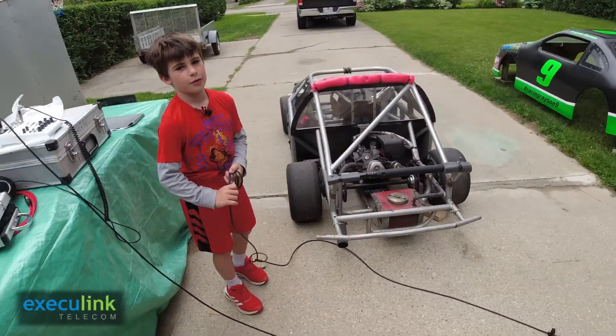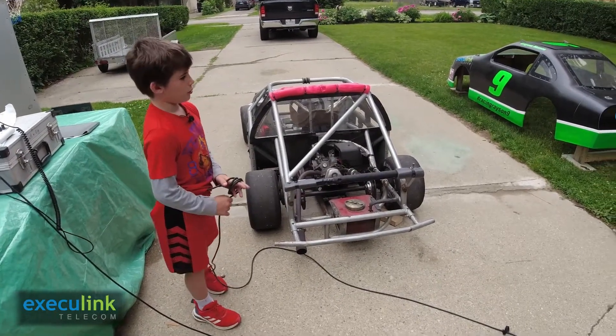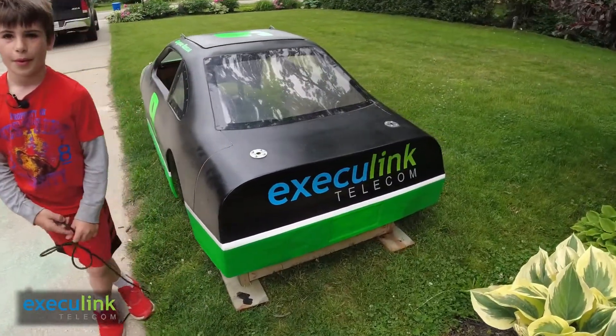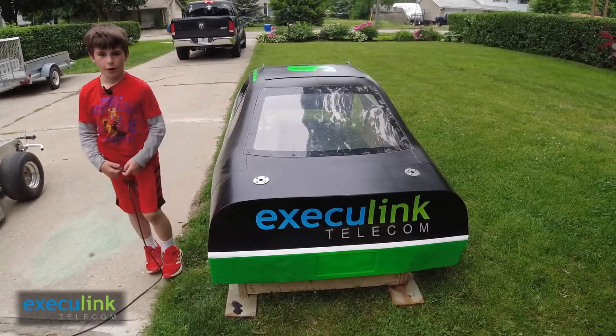If I want more traction on the track, I will put a spoiler right here on the back of the car. The airflow will go over it and push the back end down even more.